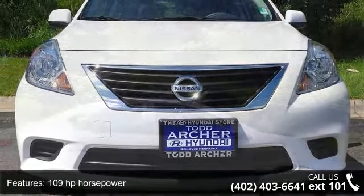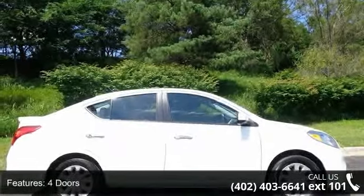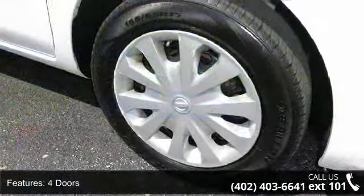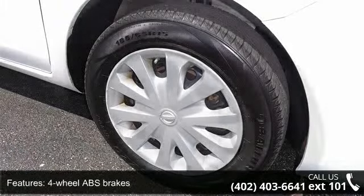Enjoy these notable features: 109 horsepower, 4 doors, 4-wheel ABS brakes, auxiliary input, climate control with air conditioning, clock, and in-radio display.